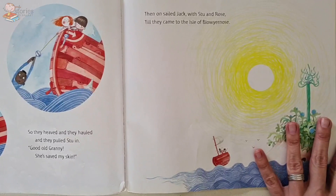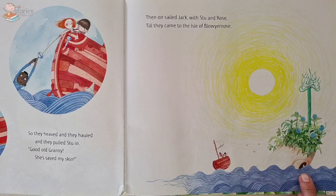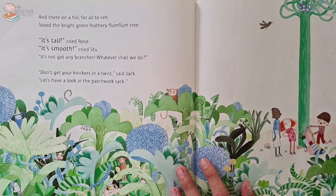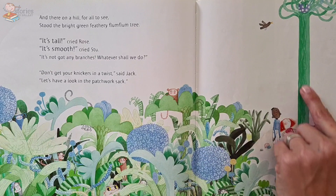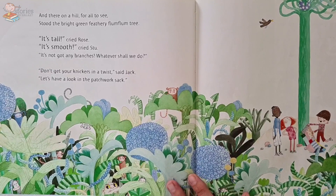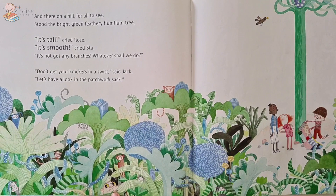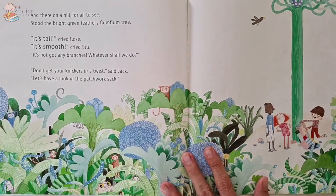Now look at this — there's the Isle of Blow Your Nose. What does it look like to you? Does it look like a nose? It does look a little bit like a nose! And there on the hill for all to see stood the bright green feathery flum-flum tree. 'It's tall,' said Rose. 'It's smooth,' said Stu. 'It's not got any branches — what shall we do?' 'Don't get your knickers in a twist,' said Jack. 'Let's have a look in the patchwork sack.' Can you see all the creatures and critters checking them out? Look at all the little monkeys — lots of little creatures hiding in the forest. How are they going to climb this tall, tall, tall flum-flum tree? What could they use?